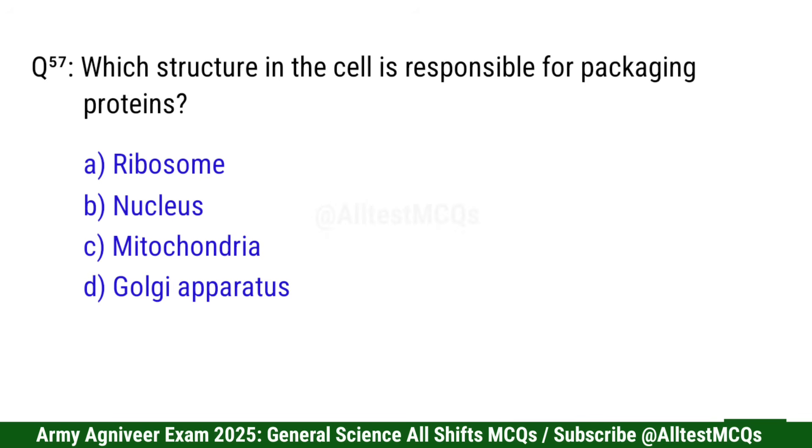Question 58: Which structure in the cell is responsible for packaging proteins? Correct option is D: Golgi Apparatus.